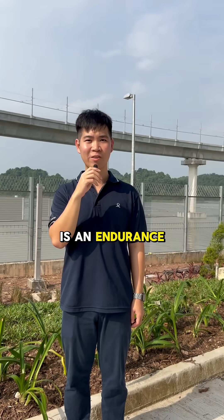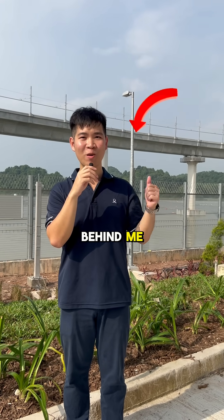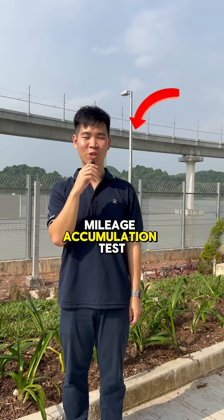The last one is an endurance test track, which you see behind me, with an uphill section for train mileage accumulation tests.